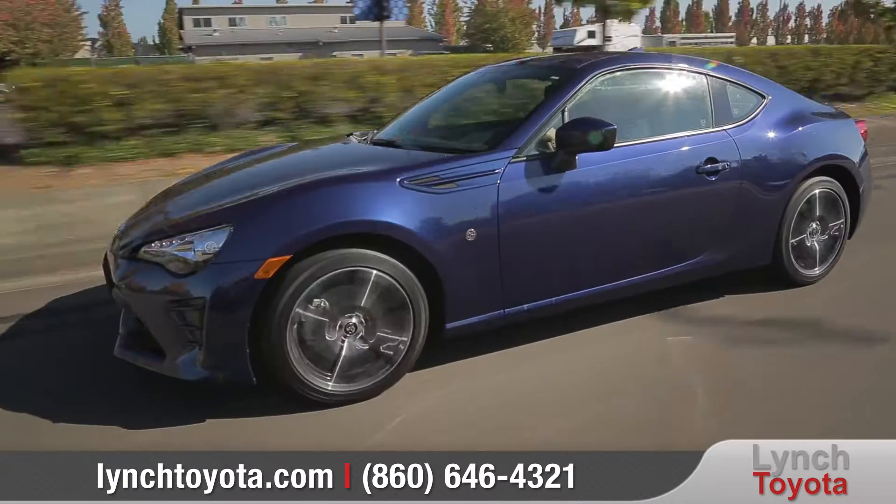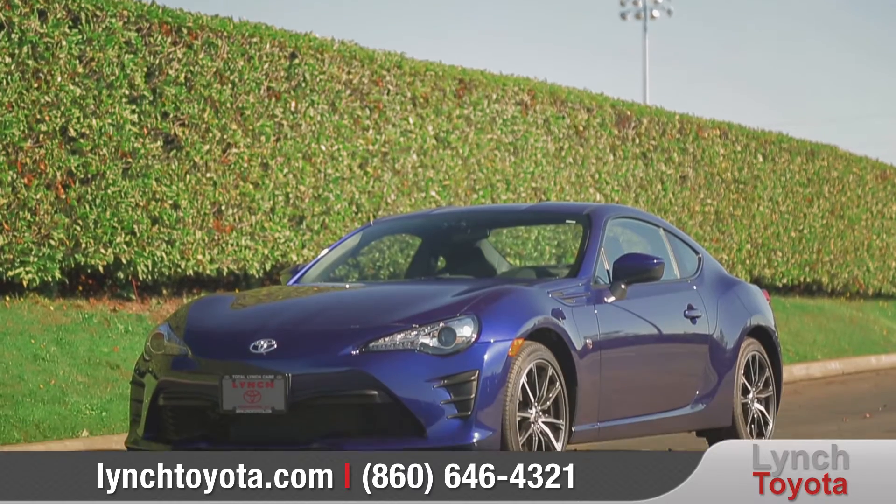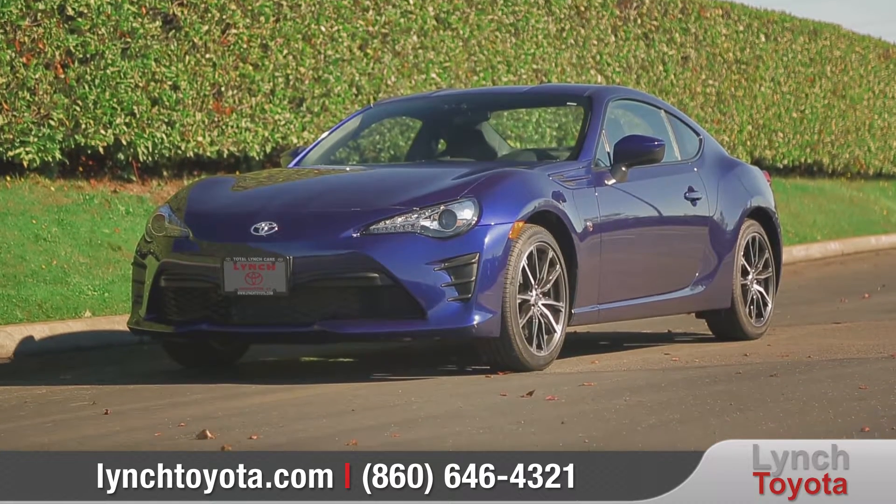Born on the track, bred for the streets, it's time to celebrate driving. So come down and see us and check out the 2017 Toyota 86.